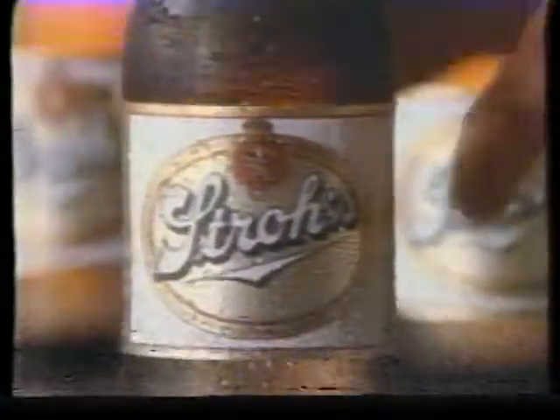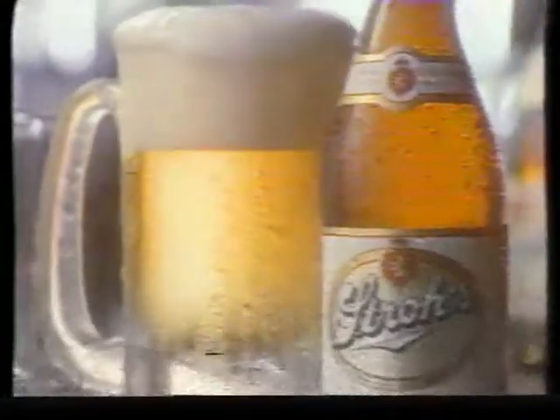Stolen bases, pennant braces, stand right up and cheer. Now you're talking baseball. Now you're talking beer. Now you're talking good times, and Stroh's is smoking here. Stroh's, fire-brewed for smooth, consistent taste. Now you're talking Stroh's.